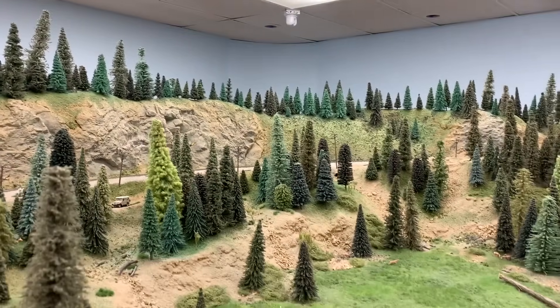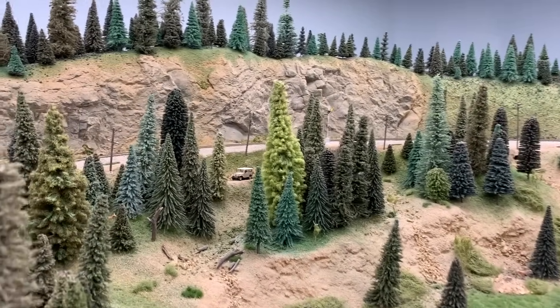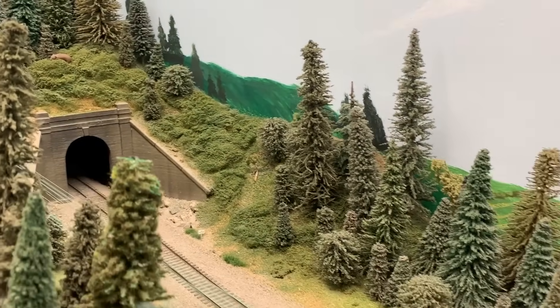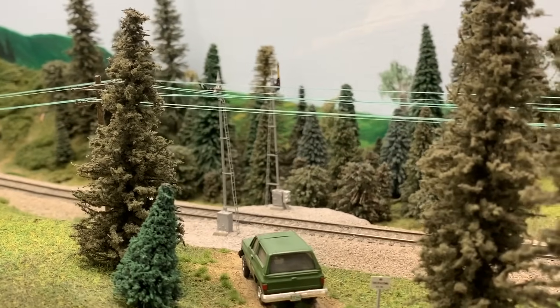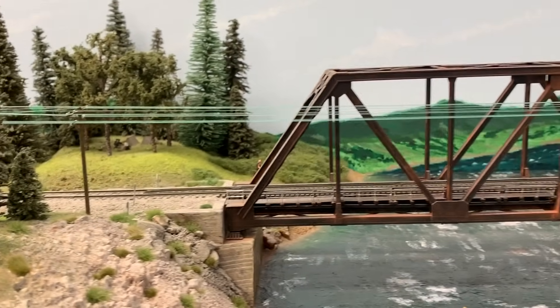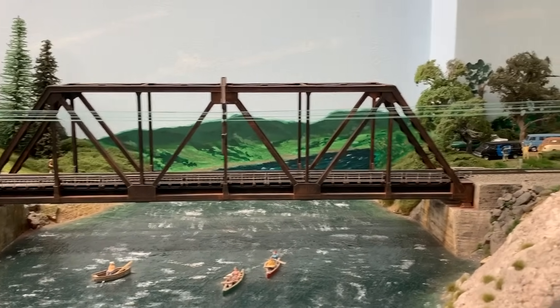As we continue eastbound down the grade, the tracks go through a set of intermediate signals and into a tunnel. We come out on the other side of the layout at the east portal. At this point, trains are exiting the mountain range into the foothills and eventually into eastern Washington flats. The train comes out of the tunnel and goes through a set of intermediate semaphore signals — an older style signal where a mechanical plate raises and lowers to tell train crews to stop or proceed, and Tim has actually modeled these as working.